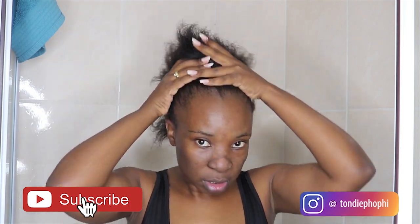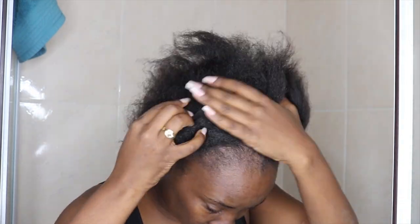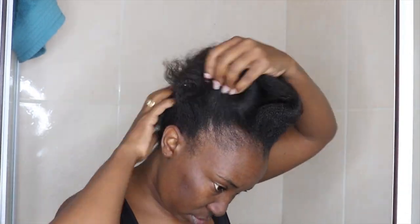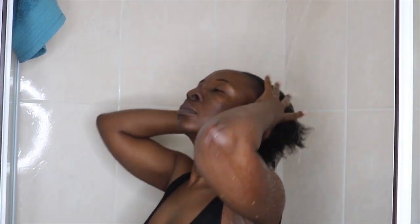Hi guys, today I'm sharing my wash day routine. I haven't washed my hair in like two weeks and as you guys can see, I've been suffering from postpartum hair loss, especially in the front — I lost most of my hairline. But the hair will grow back. So today I decided to show you guys how I wash my hair and condition and all that. I like to start by drenching my hair.